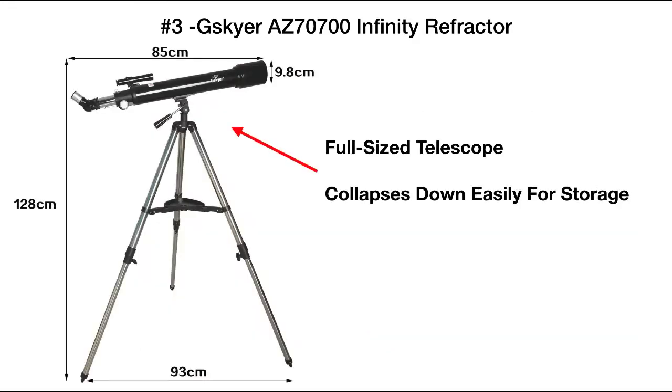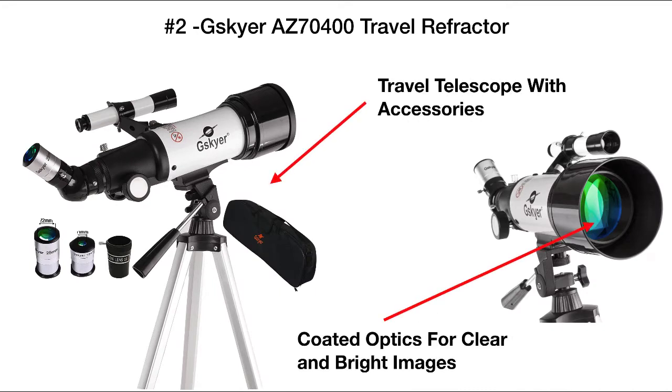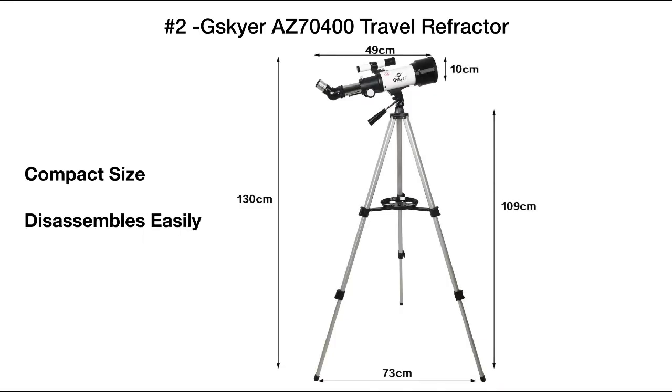It also includes a high quality finder scope. Keep in mind this is a full-size telescope, but it collapses down easily for storage. Telescope number two is the G Sky Air AZ 7400 travel refractor. It also has a 70 millimeter objective lens and a 400 millimeter focal length. It is a travel scope, but it comes with plenty of accessories and includes coated optics so that you get clear and bright images. It also has the erect image diagonal as well as rack and pinion focusing and an alt-azimuth mount system.